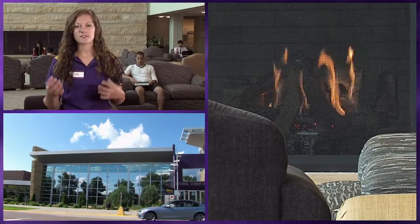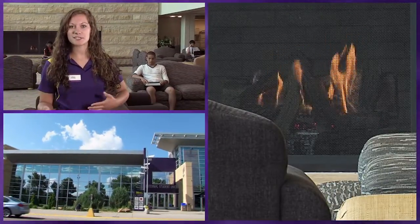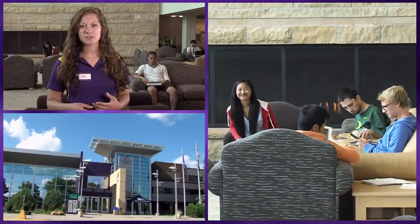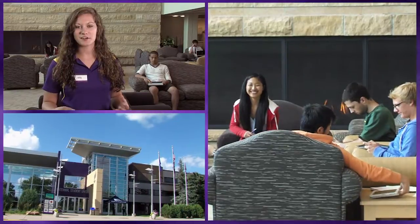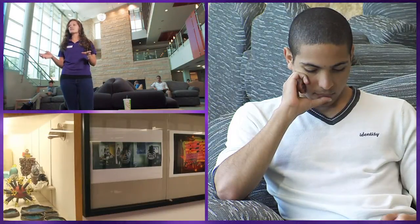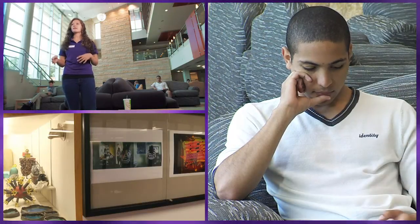Right here we're in the Hearth Lounge, where there's a big fireplace which will turn on in the wintertime, so it's a really nice place to relax in between class. It is built by Kasota Stone, which is a naturally occurring stone found around the Mankato area. Also in the Hearth Lounge is our art gallery, where there will be student artwork displayed throughout the year.